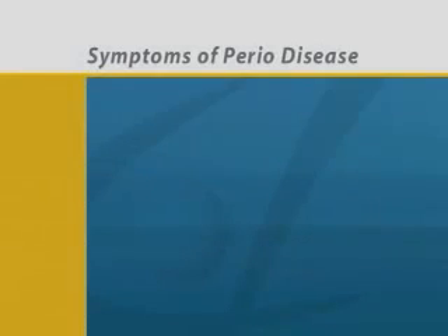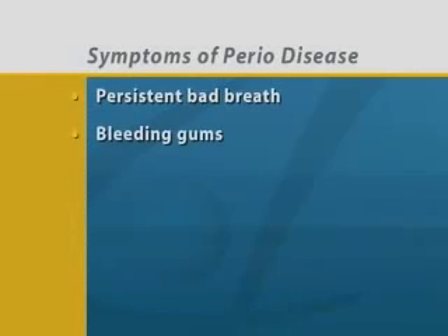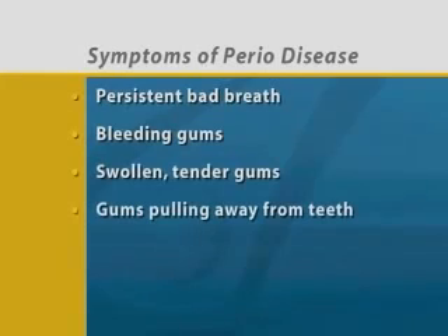If you have periodontal disease, you may have some of these symptoms: persistent bad breath, bleeding of the gums when brushing or flossing, soft, swollen, or tender gums, gums pulling away from the teeth, and loose teeth.